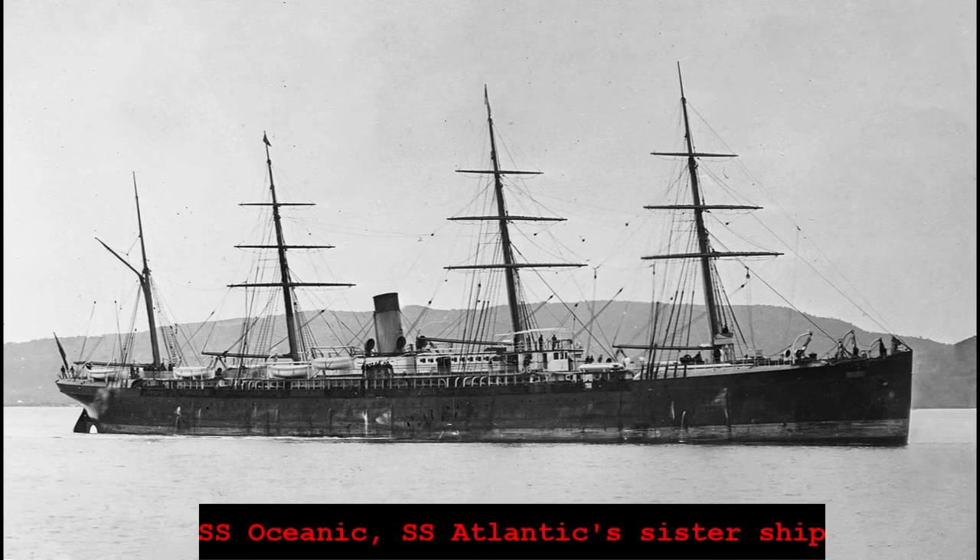On March 20, 1873, SS Atlantic departed on her 19th voyage from Liverpool, England, with 835 passengers, 14 stowaways, and 85 crew on board for a total of 952 people. She stopped in Queenstown, Ireland, to pick up Irish immigrants before leaving for America. Early on in the venture, SS Atlantic found herself in favorable weather and was making great time. The first few days seemed like the perfect start to a transatlantic journey.